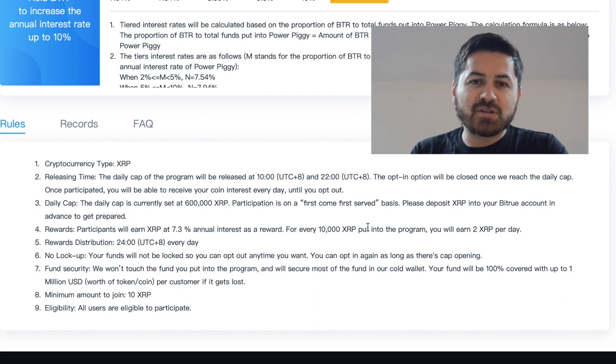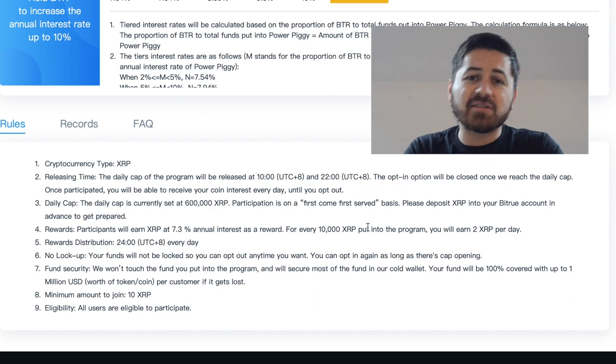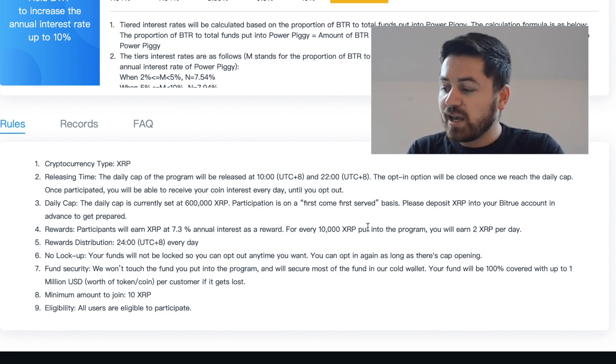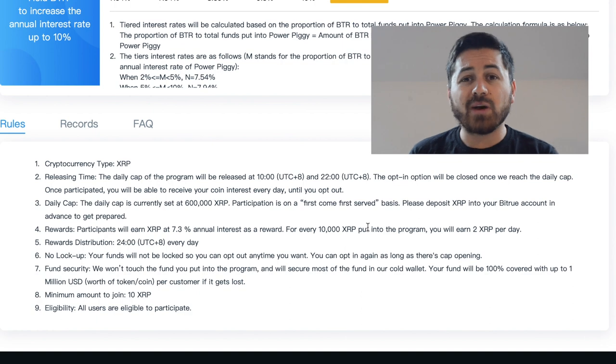I know 2 XRP per day does not sound like a lot, but on the other side you are getting nothing otherwise. So it's a good idea to put the XRP you have into one of these accounts such as BitTrue, and in return you will get an average of 7.3% — or if you have 10,000 XRP you will get around 2 XRP per day.